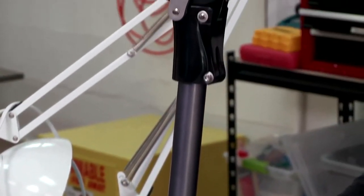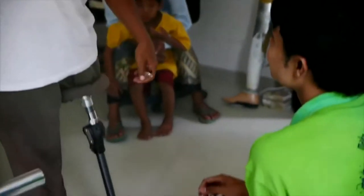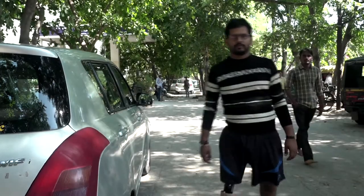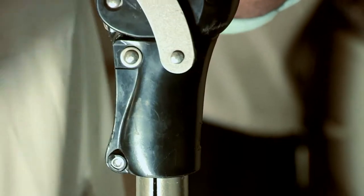In the US, polycentric knees start around $400 — the Remotion Knee sells for $80. The funds received from the US-India Science and Technology Endowment Fund helped the product make the transition from market testing to market distribution.